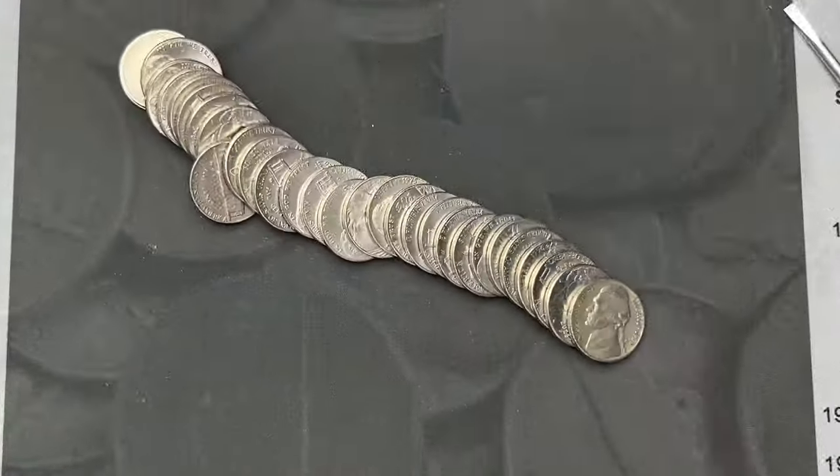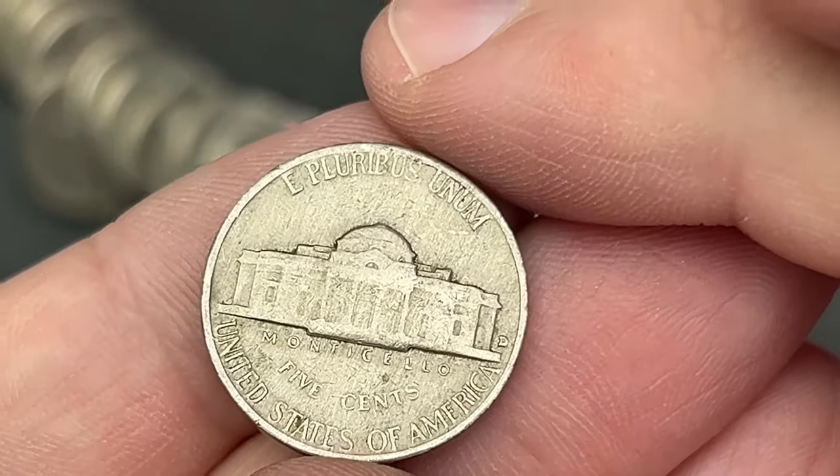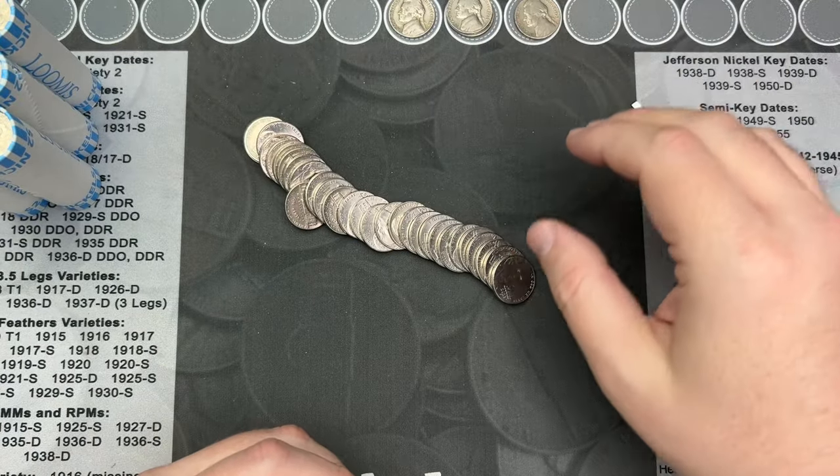Roll number three. Got a 1956, this one is from Denver.